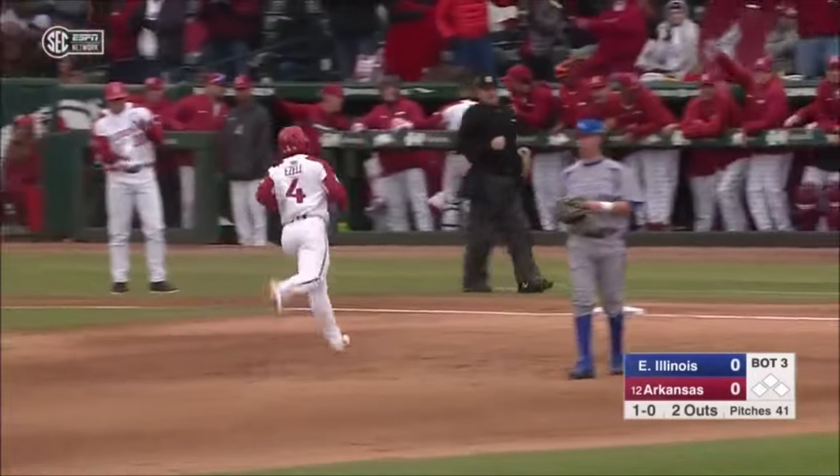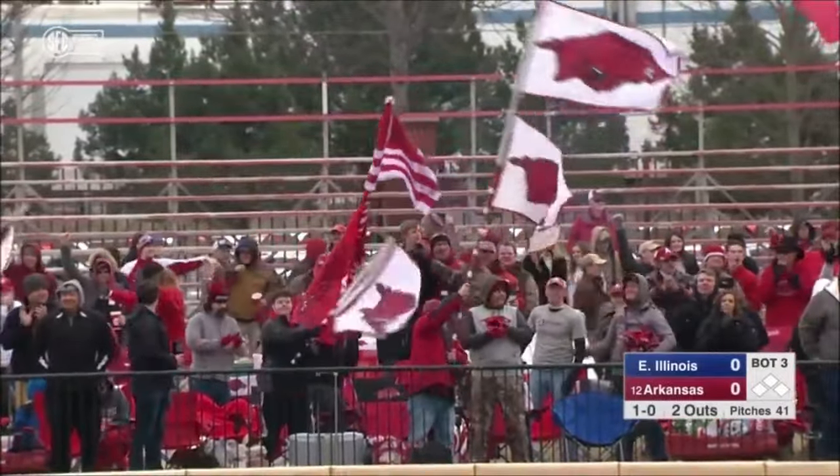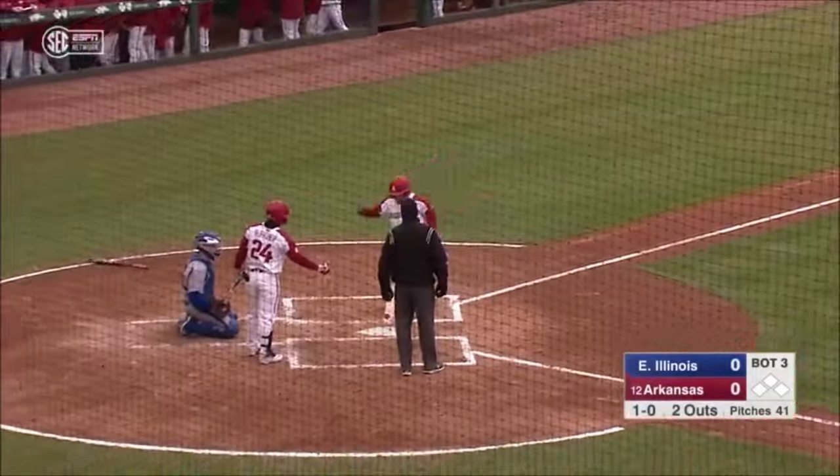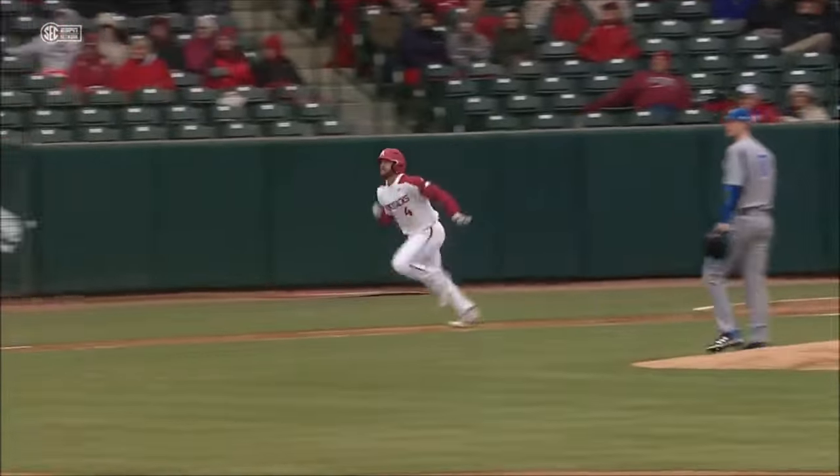Ezell in his second at-bat as a Razorback. The club's a home run to start the scoring in 2019. Transfer that can really swing the bat, really compact. He got all that one.